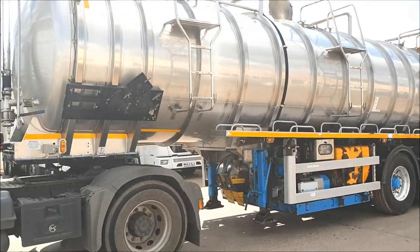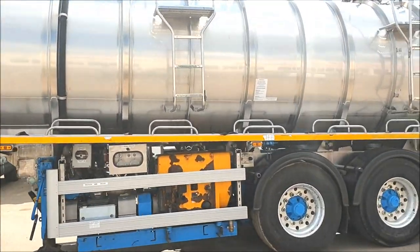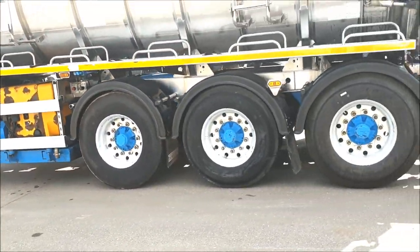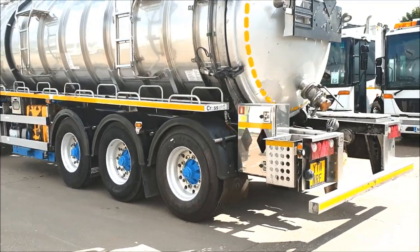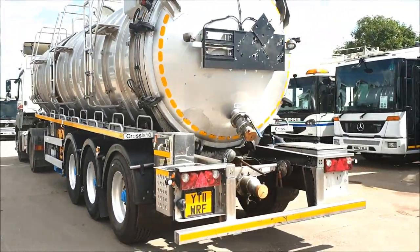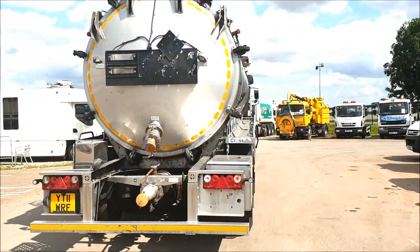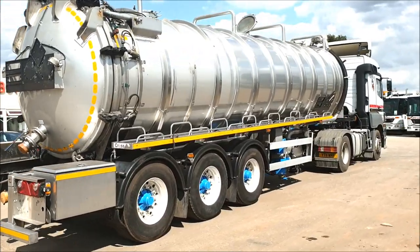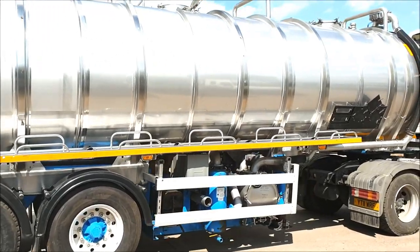Hopdeals.com, authority equipment remarketing specialist, pleased to offer reference number 71: this 2013 Crossland vacuum tanker. It's 33,000 litre or 6,600 gallon, a stainless steel ADR certified suck and blow vacuum tanker, with a 2018 Eureka RV520D vacuum pump.